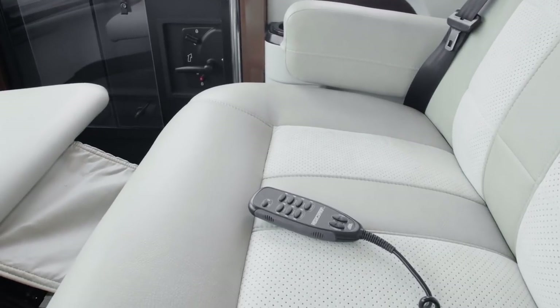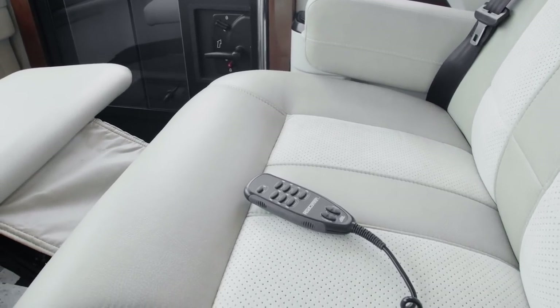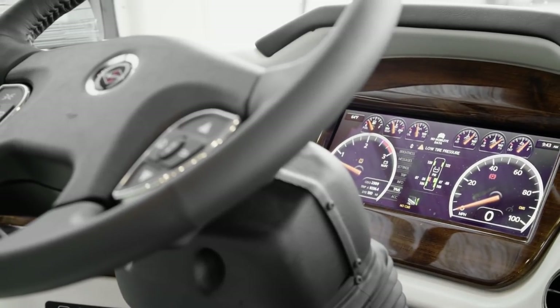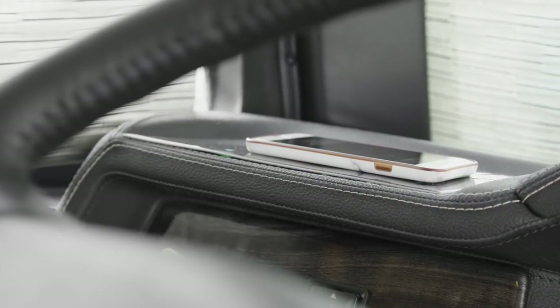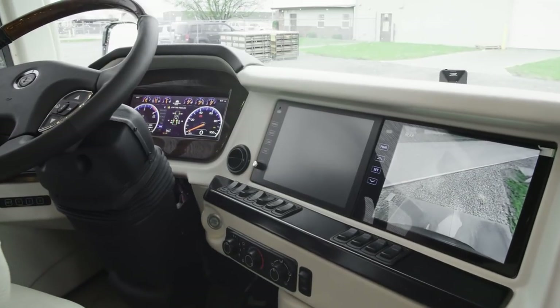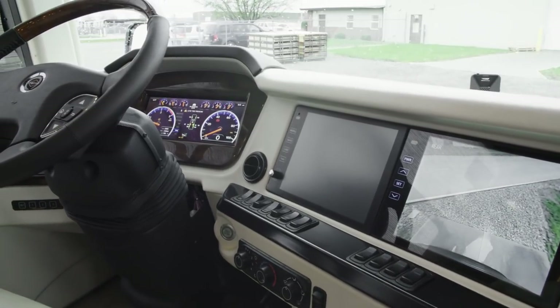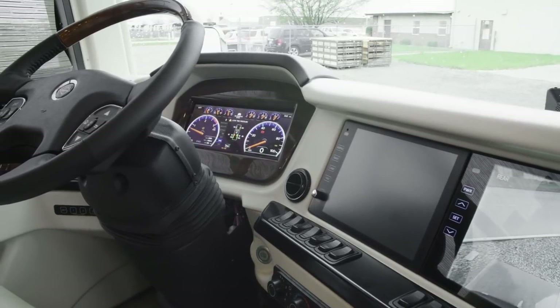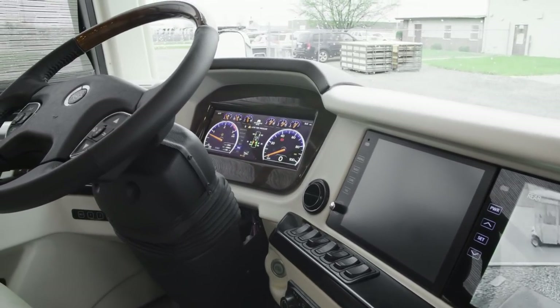For the ultimate in relaxation, you may select the optional massage feature. You'll also find a modern digital cockpit display, a wireless charging station, a side and tri-view rear camera display, and dual-color monitors with Rand McNally navigation, which provides turn-by-turn directions for worry-free travel.